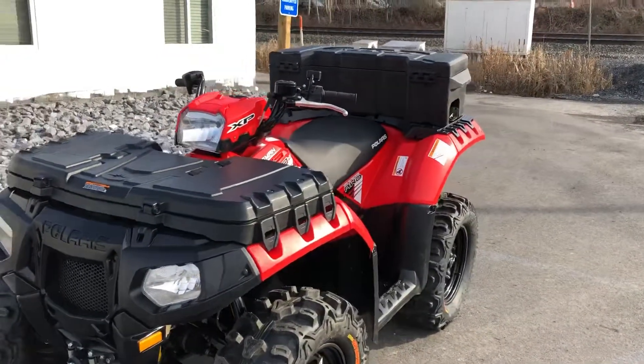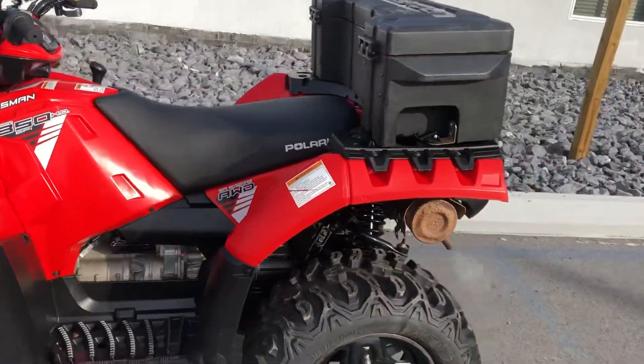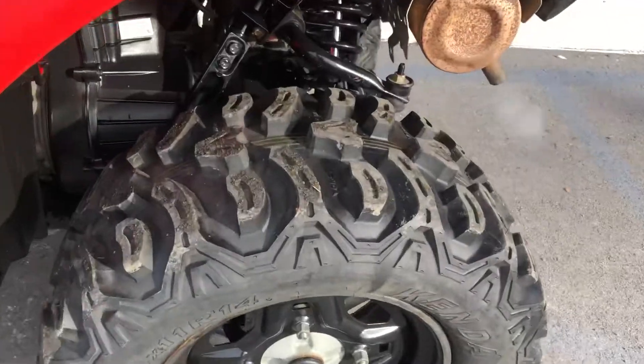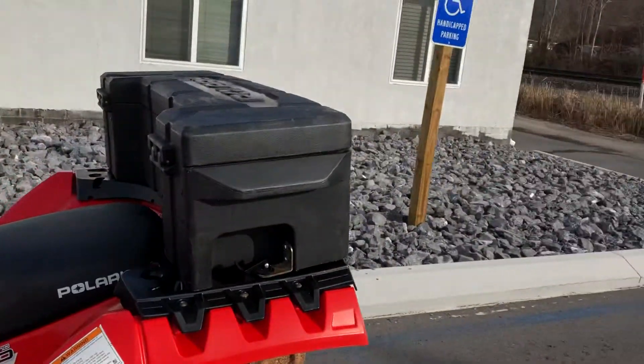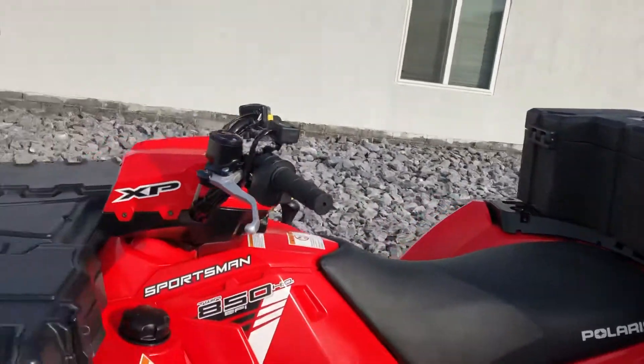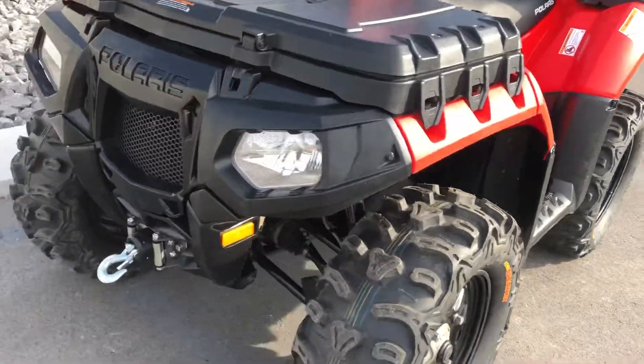This quad has 1,275 miles on it, brand new fender tires, rear box, front tool box, heated grips, and a brand new winch.